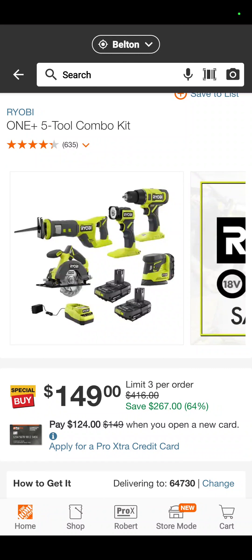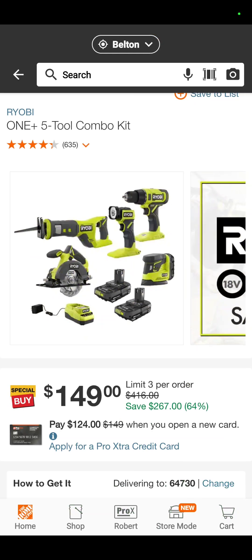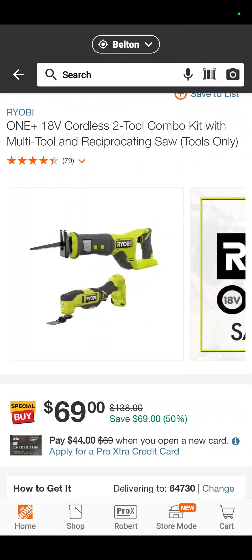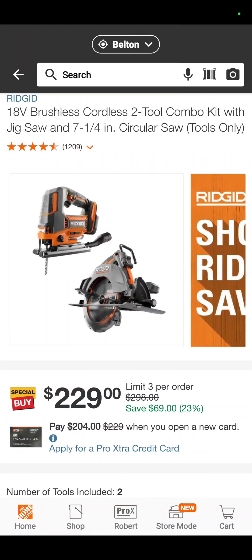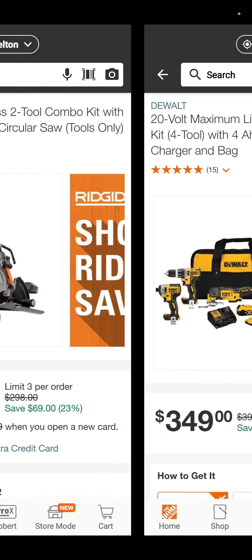RYOBI One+ 5-tool combo kit: recip saw, circ saw, two batteries, detail sander, flashlight, and drill driver — $149. That's a savings of 64%. The RYOBI recip saw and oscillating tool together, $69 — good value right there if that's all you need. This one I really like: it is the RIDGID Jigsaw and Octane Circular Saw Combo Kit, $229. You're saving $70.